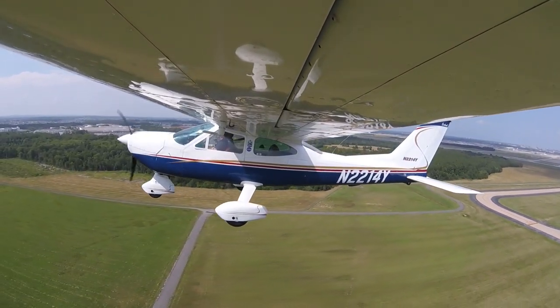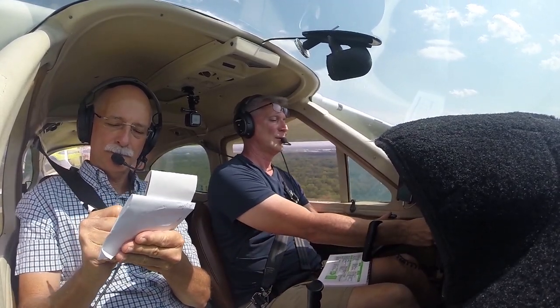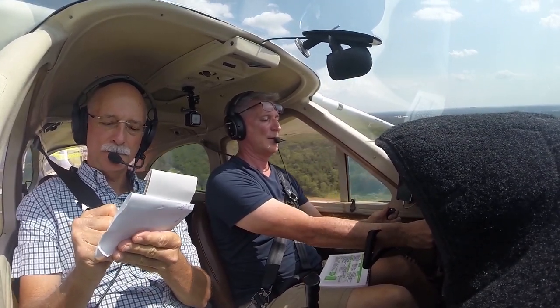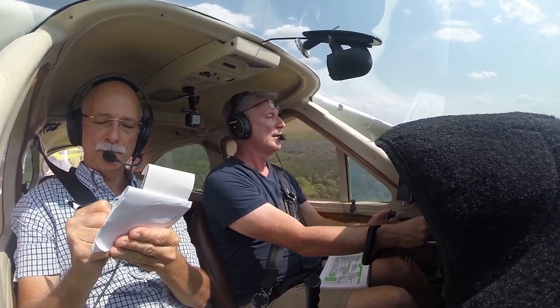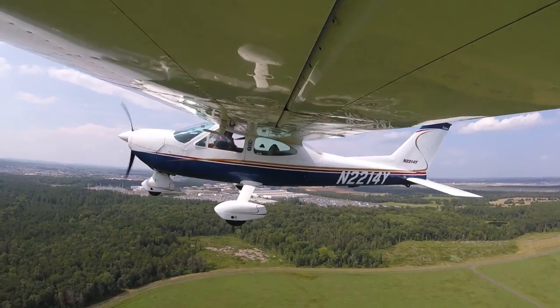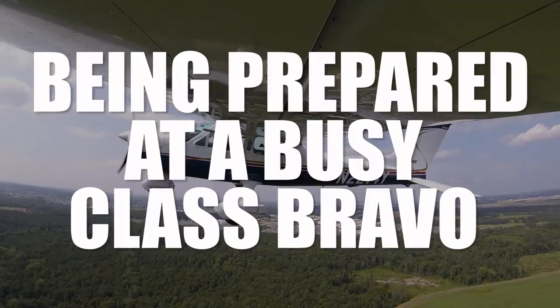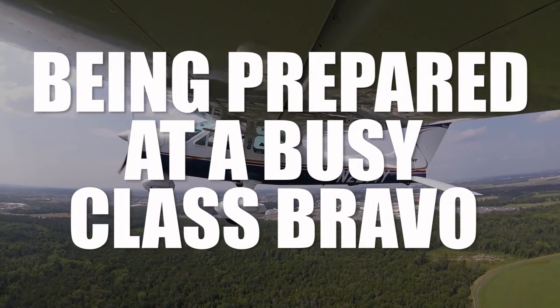All right, runway heading in there. Tower: One four Yankee, thanks for your help — turn left heading 260, contact departure on 126.65, good day. Readback: Left to 260, contact departure 126.65, thanks for your help. Altimeter 29.90.